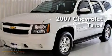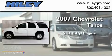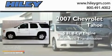This is a 2007 Chevrolet Tahoe. It features a 5.3 liter 8-cylinder engine and an automatic transmission.